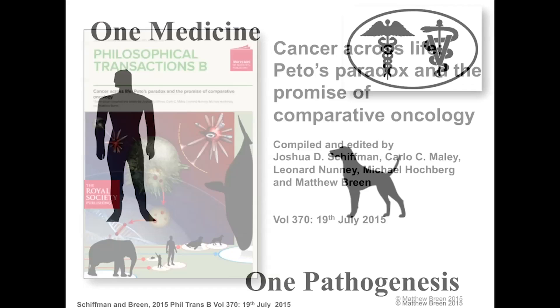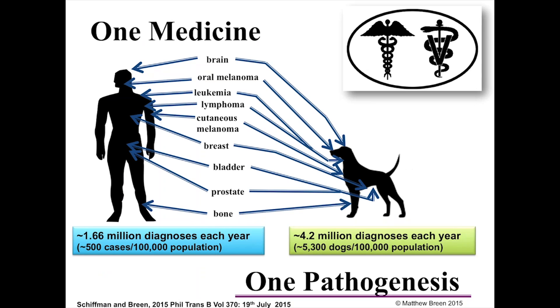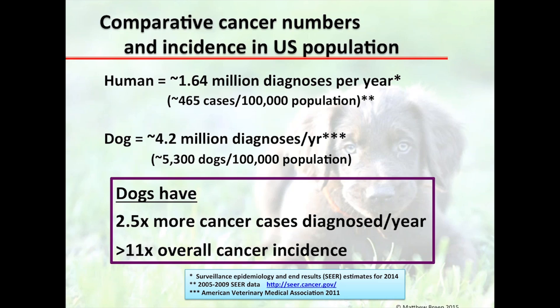In addition to the 'one medicine' concept, we can also talk about 'one pathogenesis.' For any malignancy recurrently affecting human patients, there is a very strong probability that we'll be able to identify breeds of dogs with exactly the same type of malignancy. Approximately 1.6 million cancer diagnoses occur in the US human population every year — slightly under 500 cases per 100,000 population. But dogs have 2.5 times the number of cancers diagnosed, and because the population is smaller, the overall incidence is over 10 times higher.